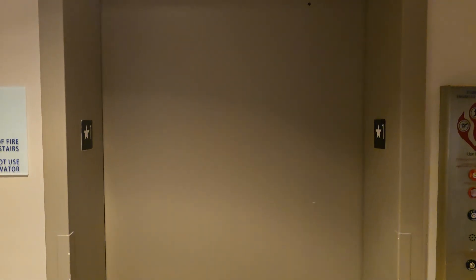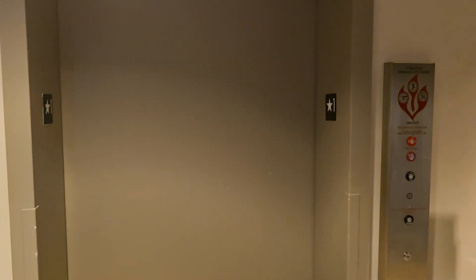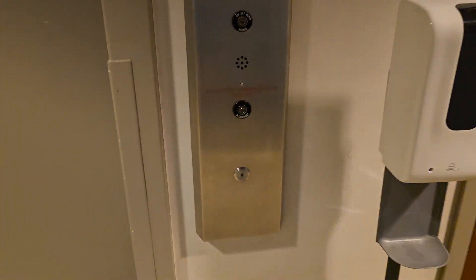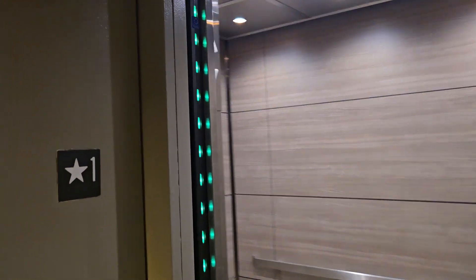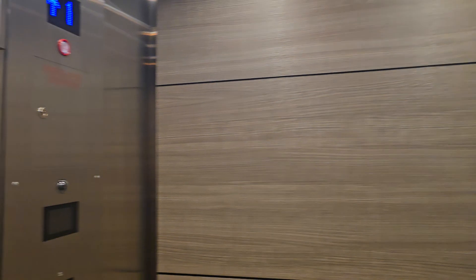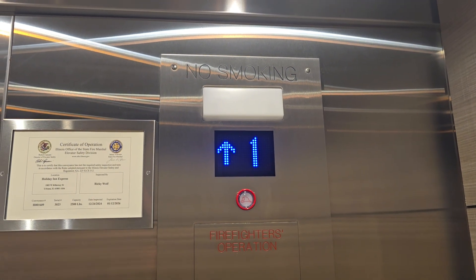Hey guys, welcome back to the channel. You join me here at Holiday Inn Express and Suites in the Urbana-Champaign area, close to the U of I, and you will not believe what this is. This elevator used to be a long, and it just got modded — modded by Kone. It's an Ecodraulic, but not just any Ecodraulic. It's an Ecodraulic DX.